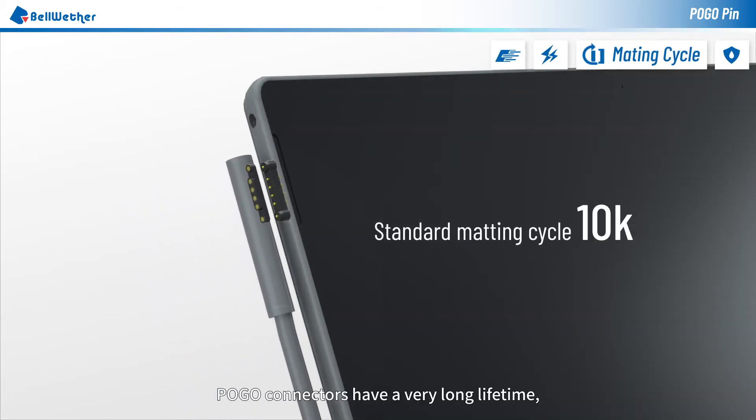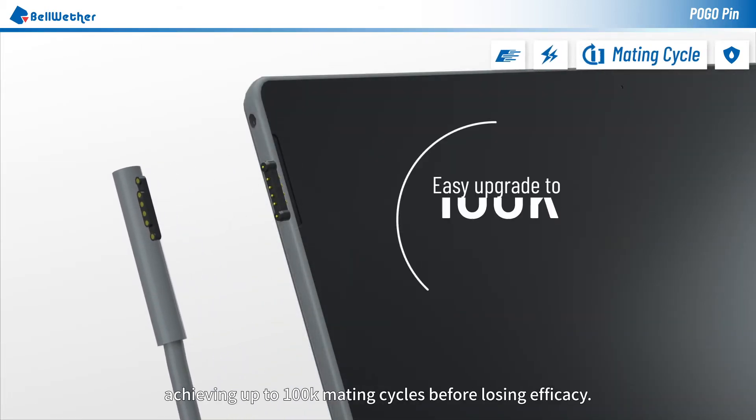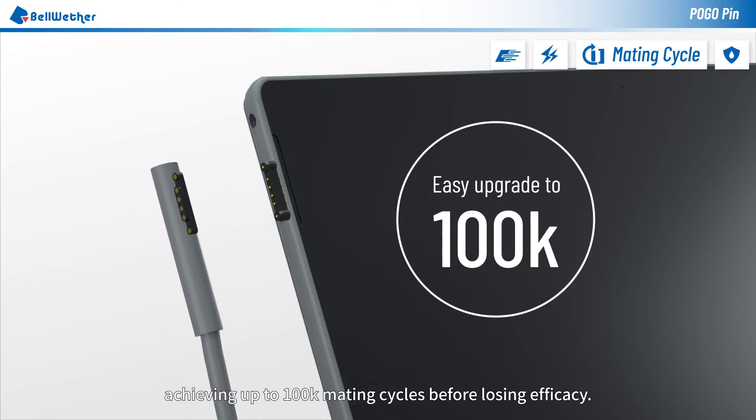Choose the high-current Pogo connector to achieve quick charging. Pogo connectors have a very long lifetime, achieving up to 100k mating cycles before losing efficacy.